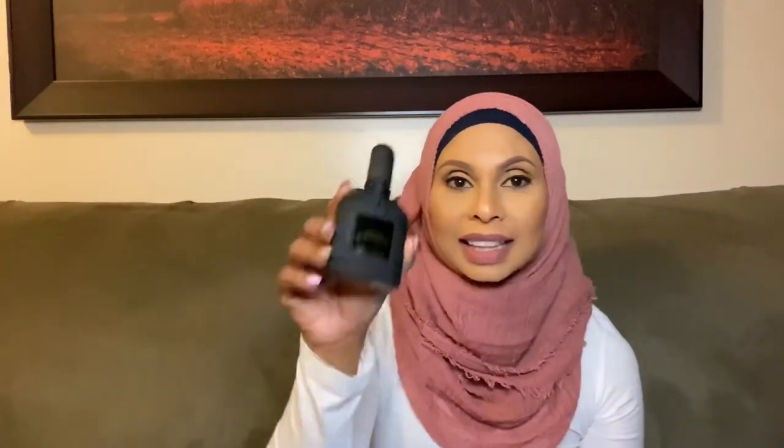This is the original Tom Ford Black Orchid. I also have the Twilight version, which is the exact same fragrance as the original but just a lighter version — a little more airy, a little more fresh. On those summer days if you want to wear this, it's really nice. It's not as heavy as the Black Orchid. It's fresh, it's airy, so sometimes I prefer this version instead of the original depending on the heat.